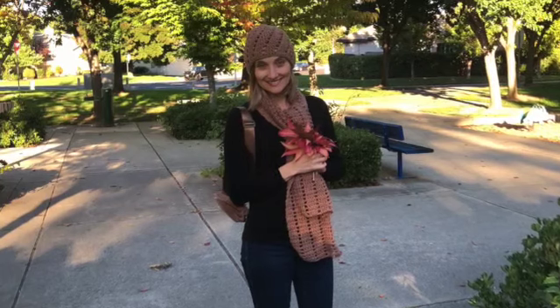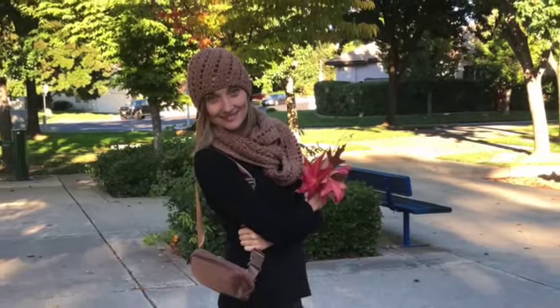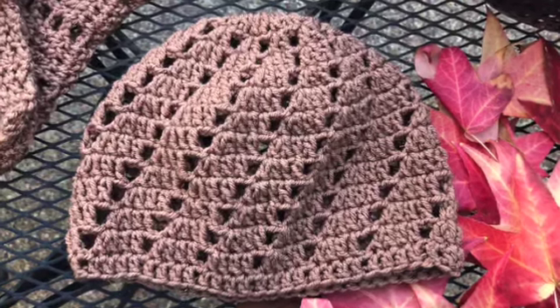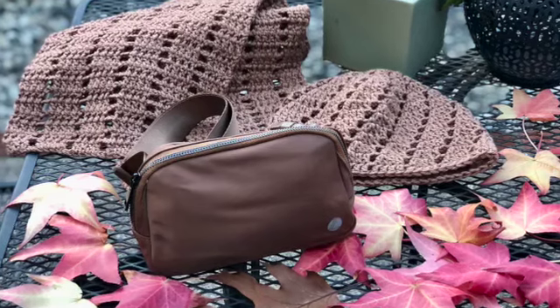To celebrate the beginning of the new season, I have a new ensemble in the shades of brown. I have a new crochet beanie hat and a matching warm and cozy crochet scarf, and a comfortable and versatile belt bag. The video tutorials for the beanie hat and the matching scarf will be coming very soon, but today's video is all about this belt bag.